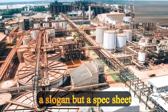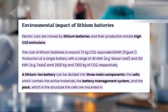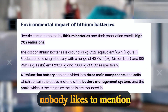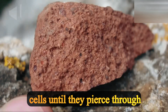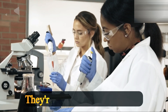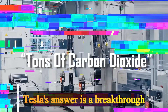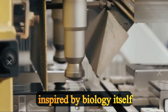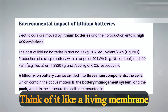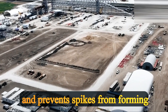Let's talk about the battery killer nobody likes to mention: dendrites — tiny metal spikes that grow inside cells until they pierce through and short-circuit the pack. They're the number one reason rechargeable batteries fail or catch fire. Tesla's answer is a breakthrough called Flux Wall — a coating just 0.8 nanometers thick, inspired by biology itself. Think of it like a living membrane: it channels ions smoothly, heals itself, and prevents spikes from forming at all.